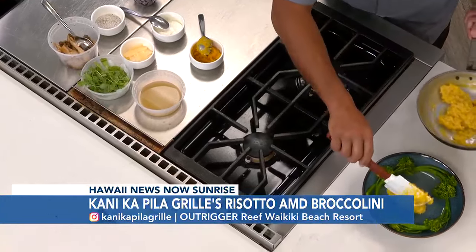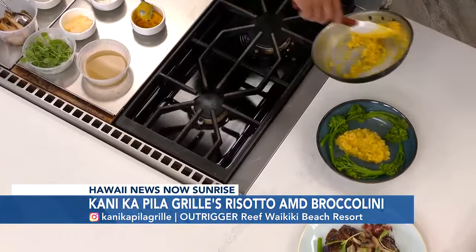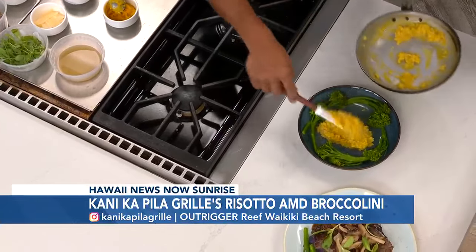So how would you describe the food over at the restaurant? Good for everyone, especially for the locals, but also for the visitors, people that want to try something from Hawaii. So the vegetable risotto actually has kabocha inside — something, a different type of pumpkin for most people. But for locals, we like kabocha, a little sweet, and it lends itself really well to the risotto.